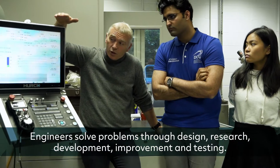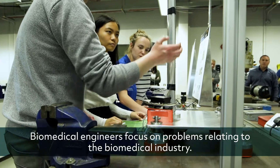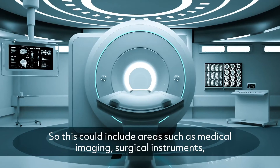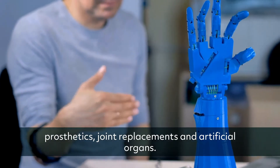Engineers solve problems through design, research, development, improvement and testing. Biomedical engineers focus on problems relating to the biomedical industry, so this could include areas such as medical imaging, surgical instruments, prosthetics, joint replacements and artificial organs.